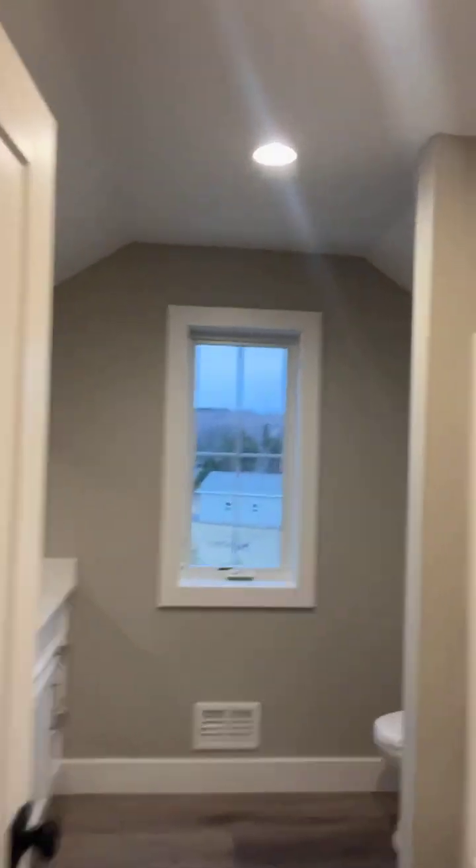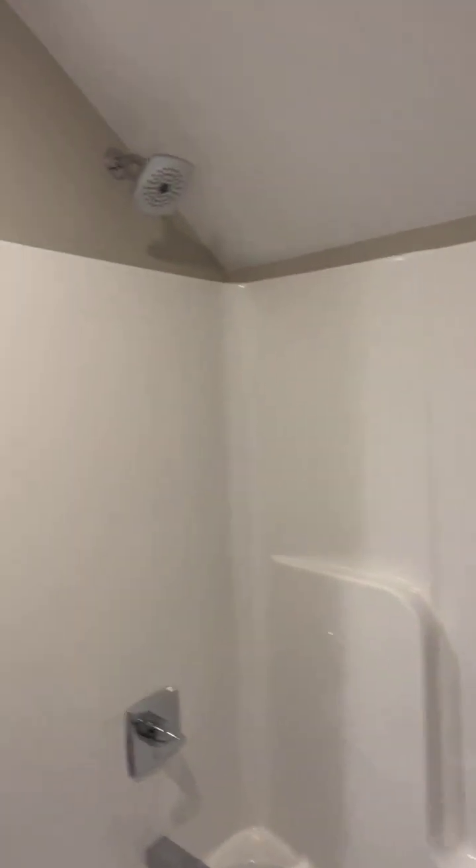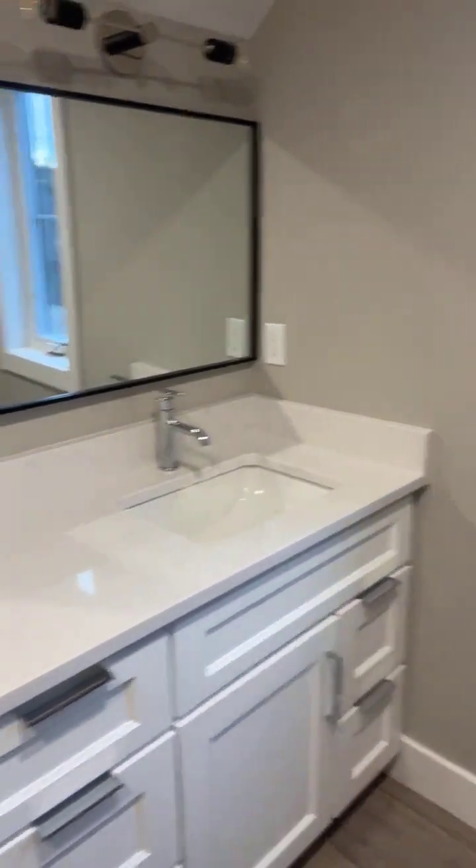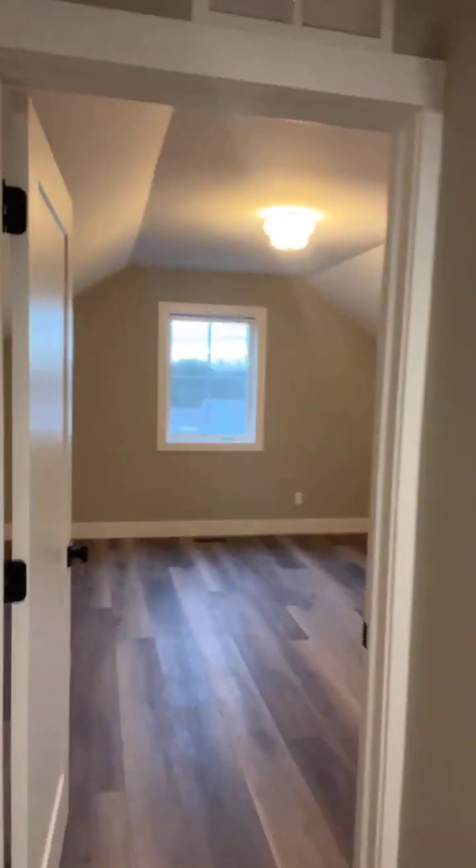So upstairs, you have your two other bedrooms. Nice wide staircases here. A full bath right here at the top of the stairs with another double sink vanity. And then one bedroom to the left and right — nice big bedrooms up here.